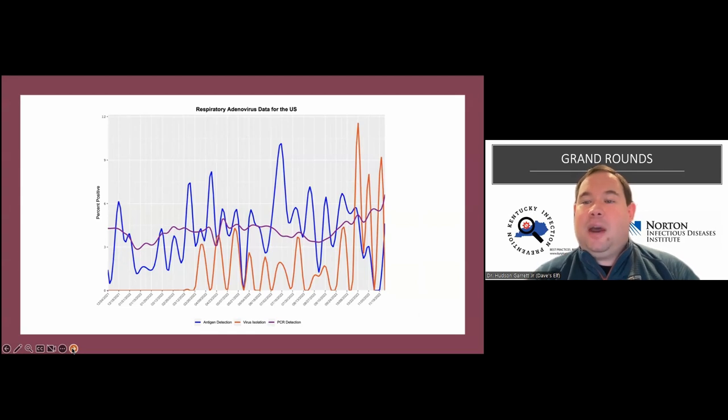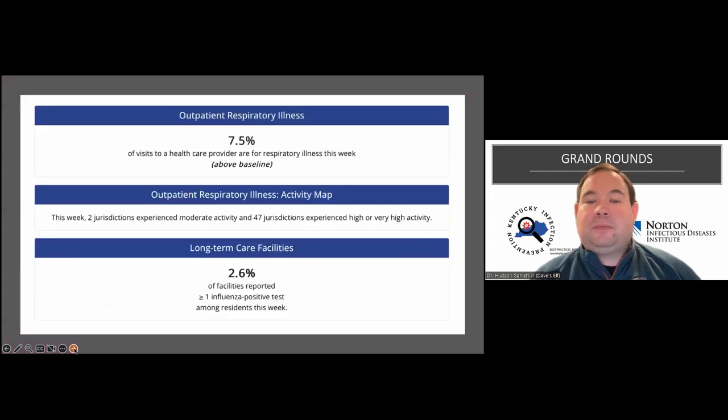With adenoviruses, we're seeing it bounce all over the place. We've got a lot of stuff circulating at the same time. Are all things going to need treatment? No. But are we going to treat them all pretty much the same from an infection control perspective? Yes. We know the route of transmission and how to stop it - appropriate use of PPE, hand hygiene, and disinfection. CDC also publishes data on outpatient respiratory illnesses, and the number of visits to healthcare providers continues to go up, particularly in long-term care facilities.